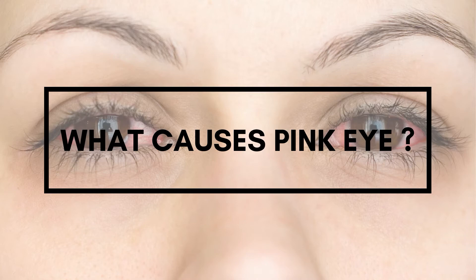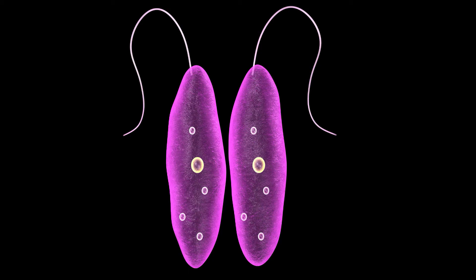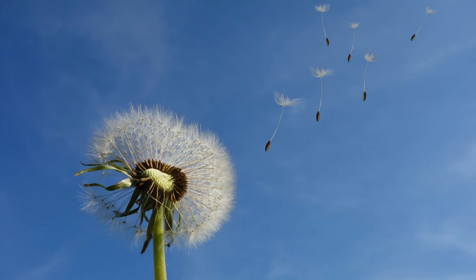What causes pink eye? Viruses, bacteria, fungi, and parasites are responsible for infectious conjunctivitis. Whereas allergens, drugs, chemicals, and toxins cause non-infectious conjunctivitis.